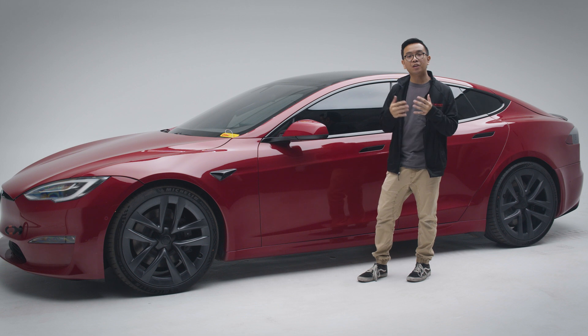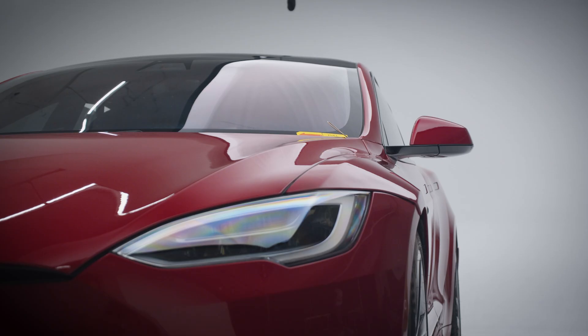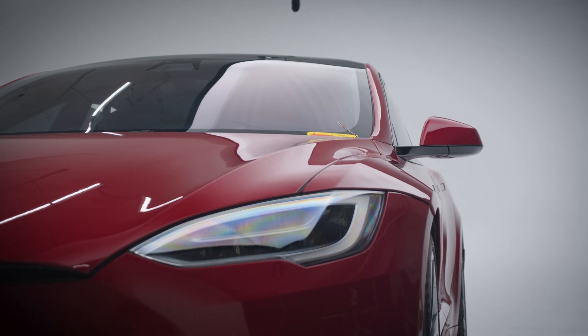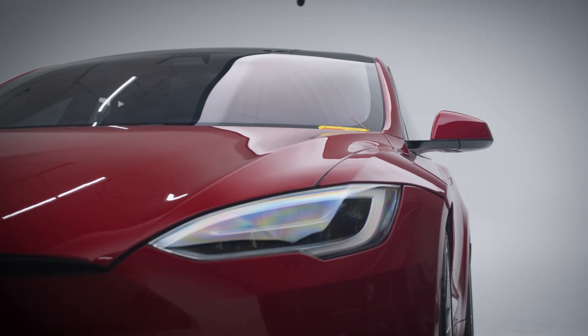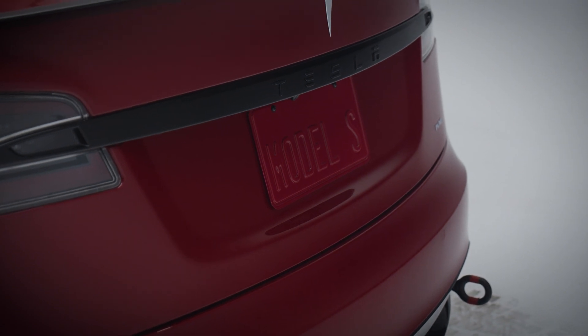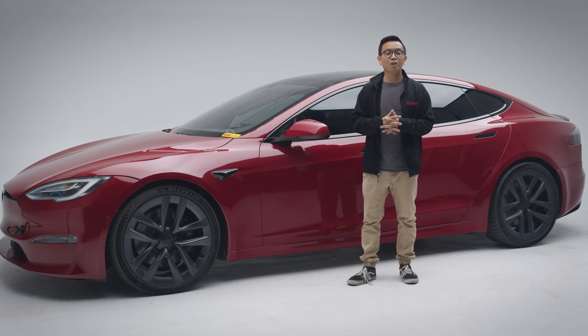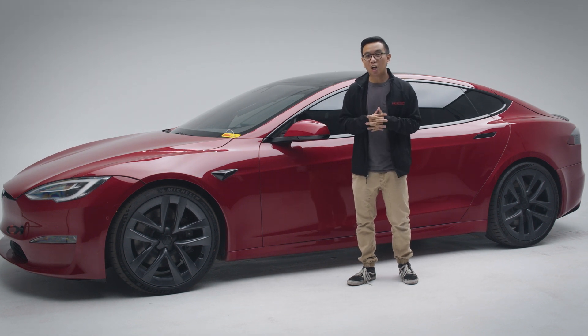Over the years, since they have released the Model 3, Model Y, and Model X, the Model S was the car that perhaps changed the world's view of EVs and accelerated our transition to sustainable transportation. The Model S is the very first electric car to surpass new car sales in every country.